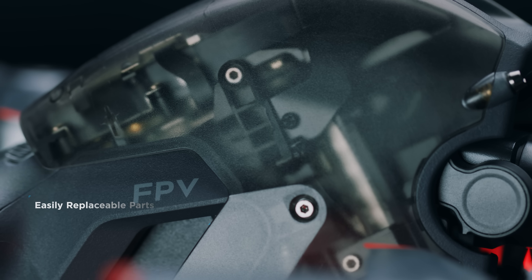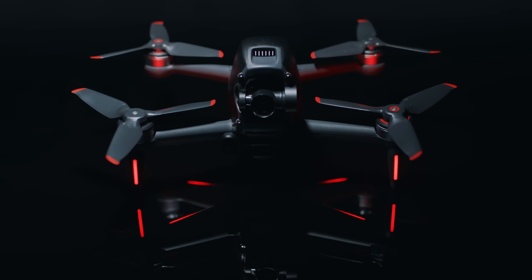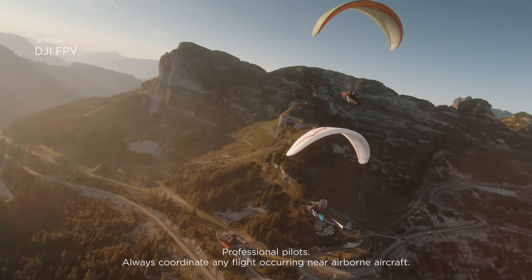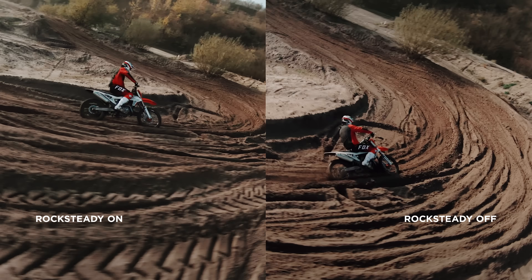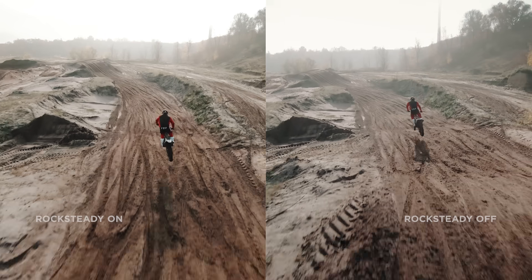DJI FPV also features a robust modular design. The fully integrated camera records every breathtaking move in crisp detail, putting you right in the middle of the scene thanks to a super-wide 150-degree FOV. Footage stays super-smooth thanks to integrated Rocksteady technology.